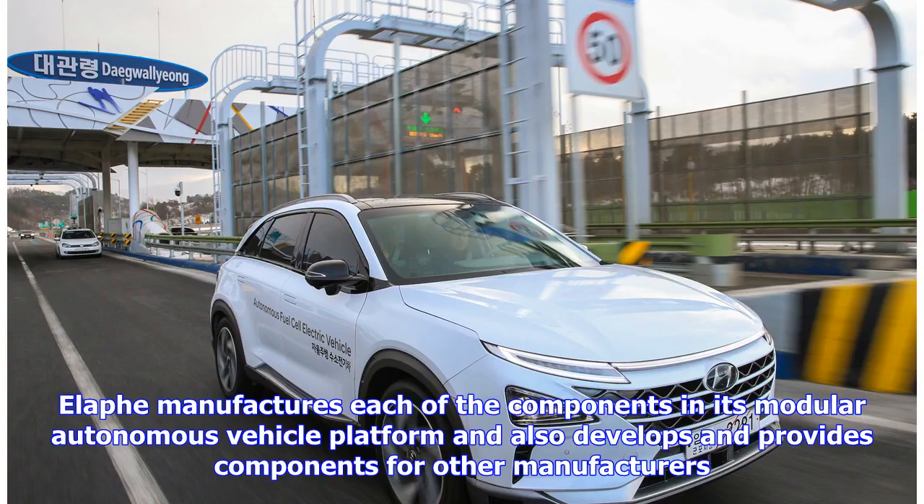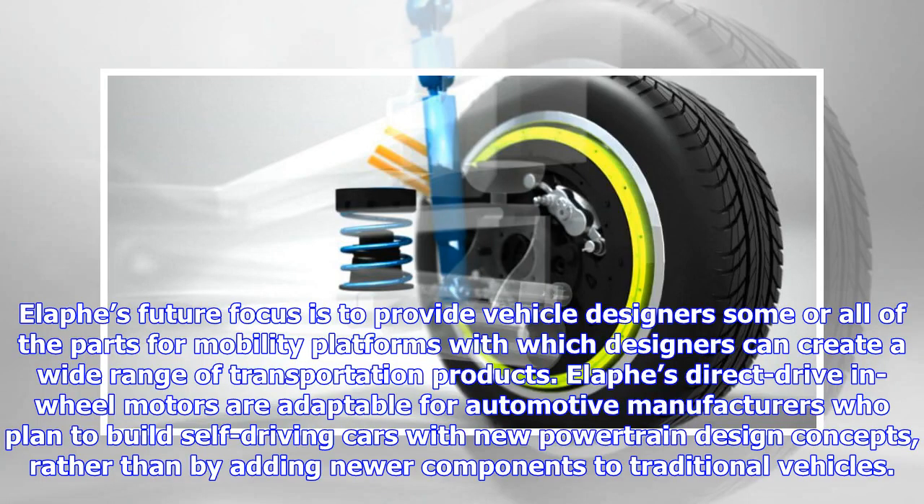Elif manufactures each of the components in its modular autonomous vehicle platform and also develops and provides components for other manufacturers. Elif's future focus is to provide vehicle designers some or all of the parts for mobility platforms with which designers can create a wide range of transportation products. Elif's direct drive and wheel motors are adaptable for automotive manufacturers who plan to build self-driving cars with new powertrain design concepts, rather than by adding newer components to traditional vehicles.